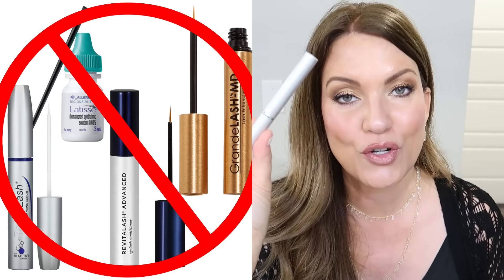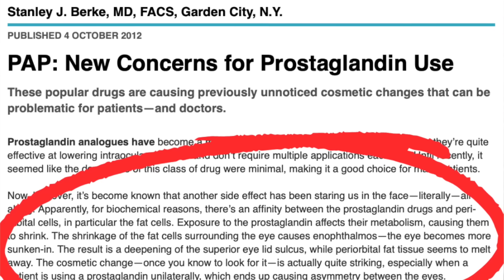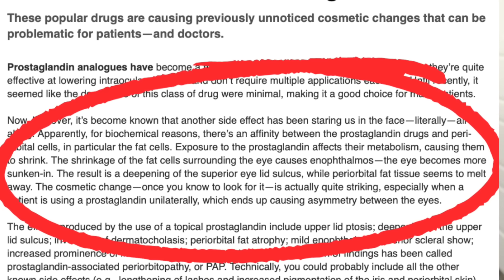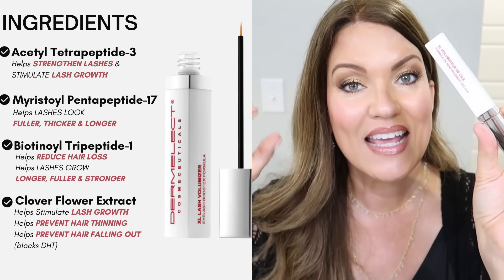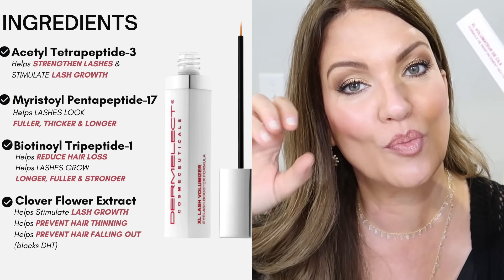Did you know that lash growth serums like Revitalash that I have used for so many years can melt the fat around our eye area — and not in a good way. They are making our eyes look sunken, giving us a hollowed out area and making us look older. What is in Revitalash is an ingredient called prostaglandin analog and that's what makes your lashes grow really really long, but this ingredient is terrible for us. This lash serum from the brand Dermalect does not have the prostaglandins in it. This has a bunch of peptides in it and another ingredient that is going to prevent our eyelashes from falling out and naturally encourage our lashes to grow. And my Revitalash is like two or three times the price of what this is from Dermalect.